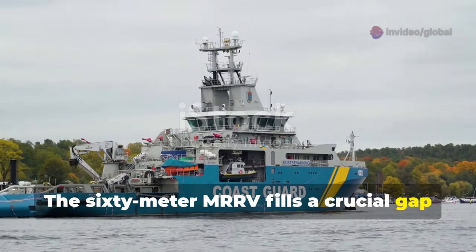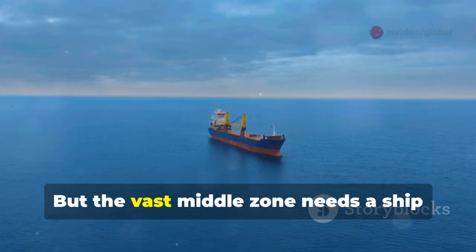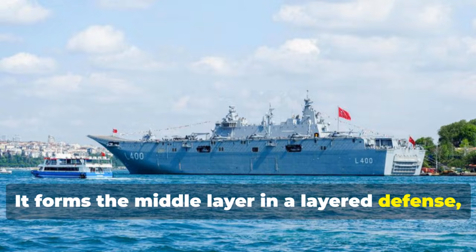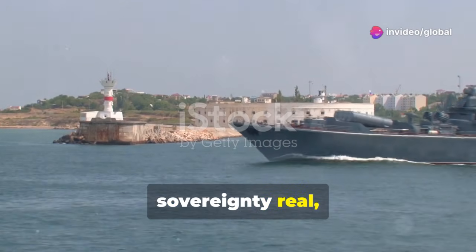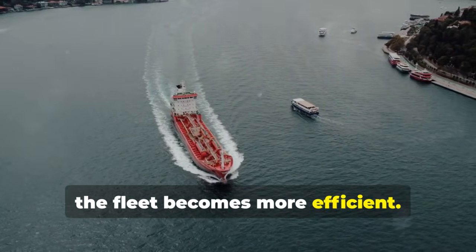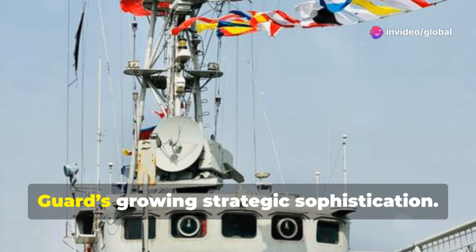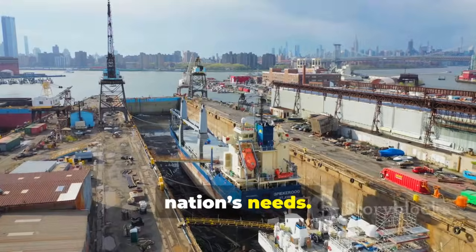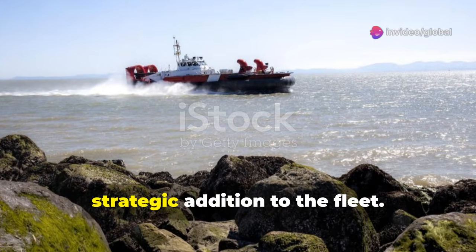The 60-meter MRRV fills a crucial gap in the Coast Guard's fleet. Small boats handle inshore work. Large vessels patrol the farthest reaches. But the vast middle zone needs a ship that's just right — this is where the MRRV excels. It forms the middle layer in a layered defense, patrolling contested areas like Reed Bank and Scarborough Shoal. The MRRV's persistent presence makes sovereignty real, day in and day out. By freeing up larger ships for strategic missions, the fleet becomes more efficient. This balanced, flexible structure is a best practice among leading navies. The MRRV's introduction shows the Coast Guard's growing strategic sophistication. It's not just about acquiring ships, but building a fleet tailored to the nation's needs. The 60-meter MRRV is the perfect fit for the Philippines' unique maritime challenges — a smart, strategic addition to the fleet.